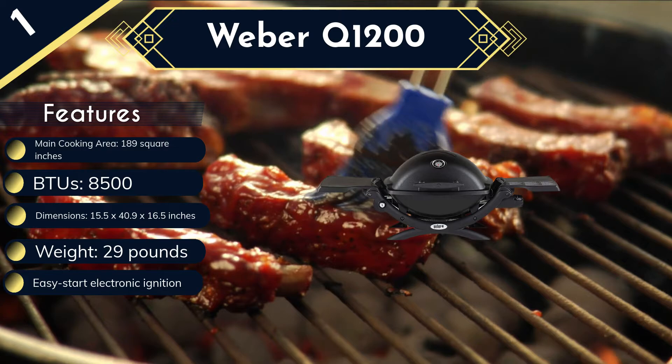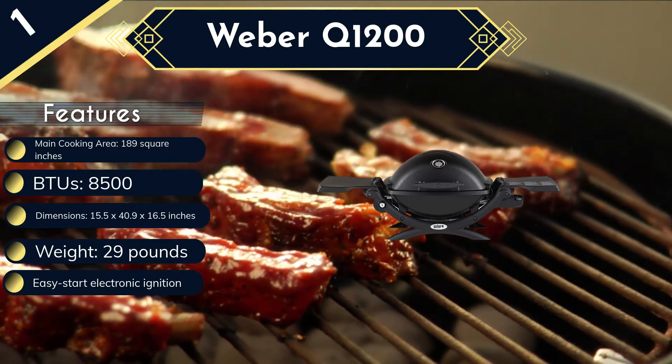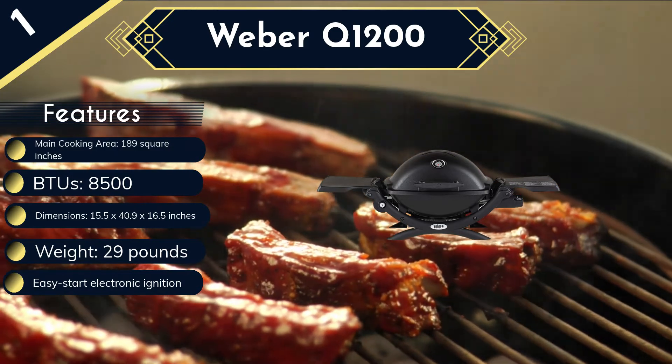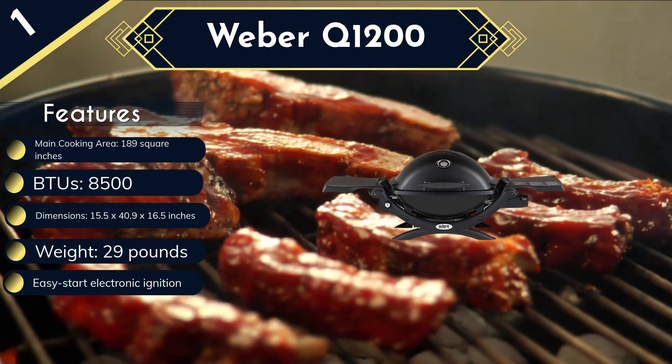Other features include a sturdy yet lightweight cast aluminum lid and body, an angled grease tray and catch pan, and a built-in thermometer. However, the unit does not come with a cart for easy movement and raising when in use, and it does not have a warming surface.